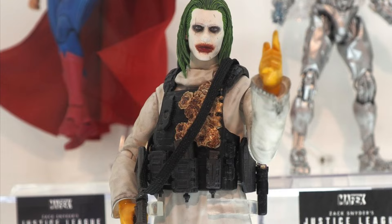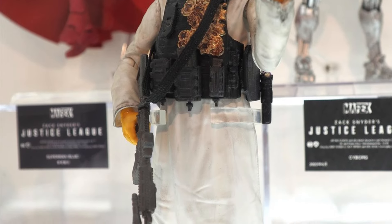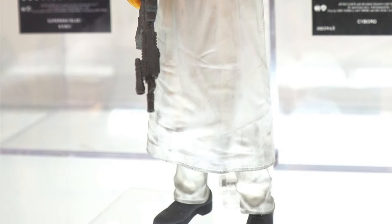The new one that's gone out for pre-order right now, as you guys know, is the Joker — Justice League Joker — looks pretty cool. Not bad, actually. We've seen this figure done by a lot of companies as well, but I think this one will do quite well.